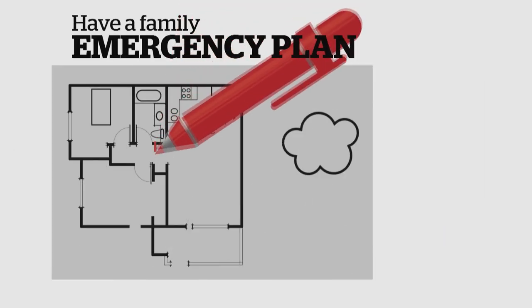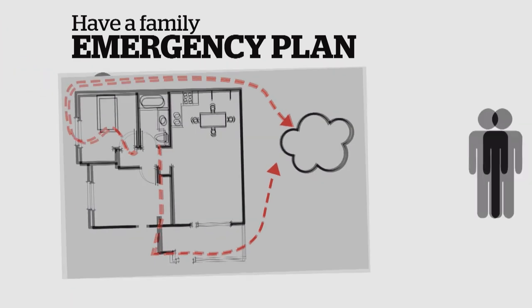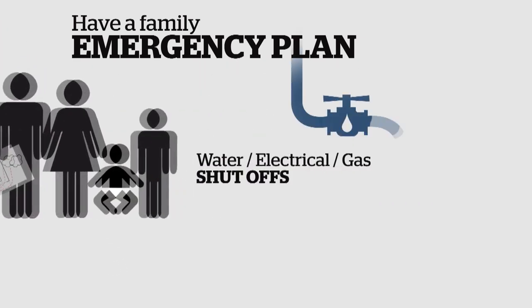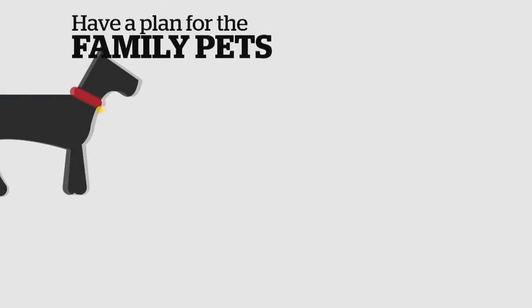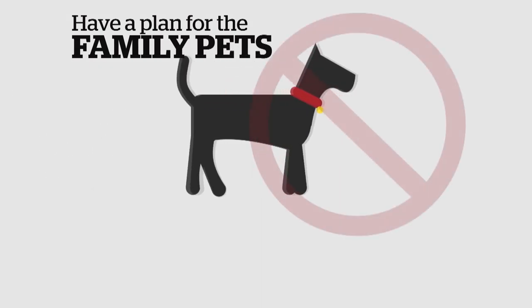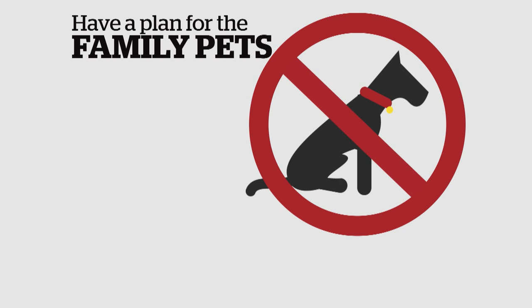Have an emergency plan. Decide on things like designated safe places to meet if going home isn't an option. Know how to shut off the water, electricity, and gas if necessary. Plan for family pets too — emergency shelters often can't take them, so owners need to know where they can go with their animals.